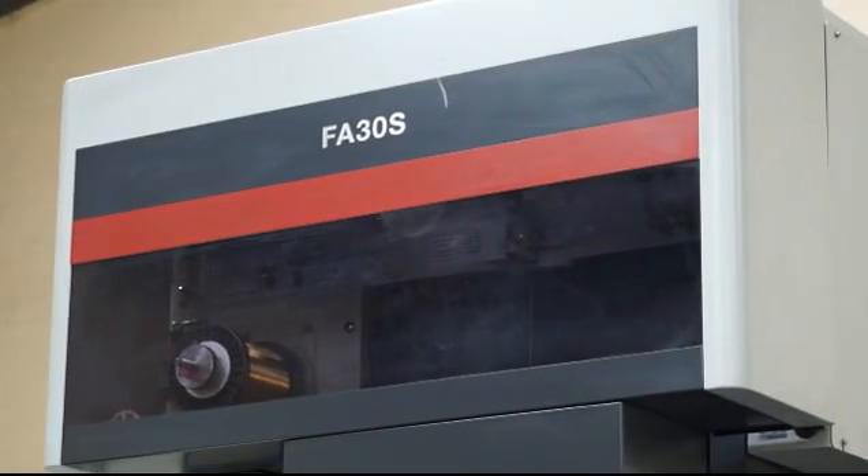In fact, we're a full manufacturing process facility. That must make you fairly unique in this area. It does. A lot of machine facilities only do CNC turning and CNC milling. We have a full process machining facility and it does help having the Mitsubishi wire erosion machines for that.